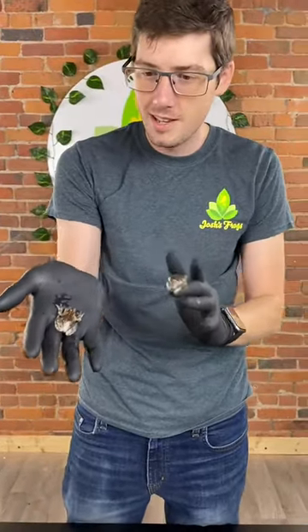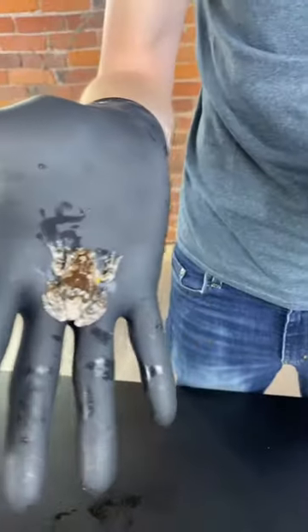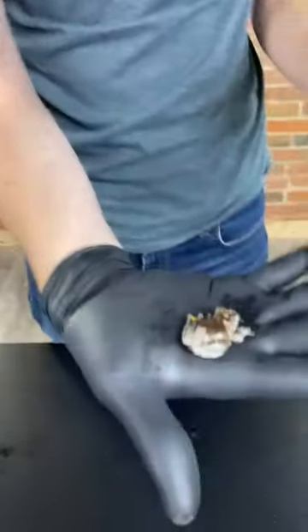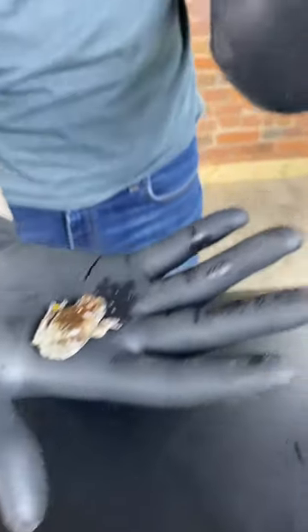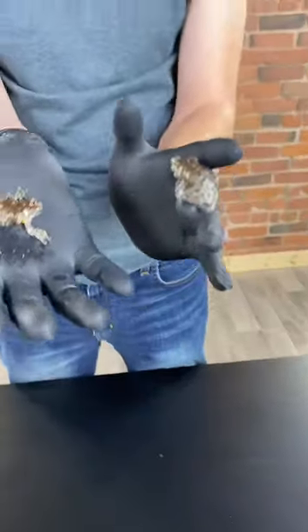Hello, everyone. Today I have with me some South American bird poop frogs, Dendropsophus marmoratus. These are part of our 13 days of Halloween, 13 days of horror.